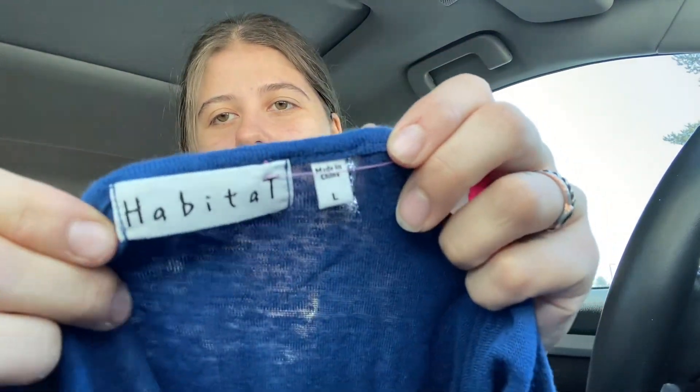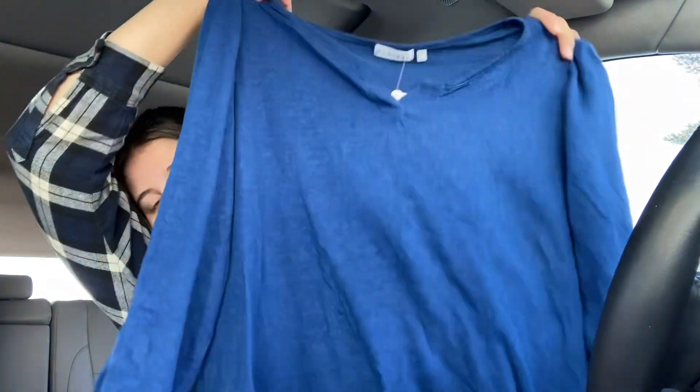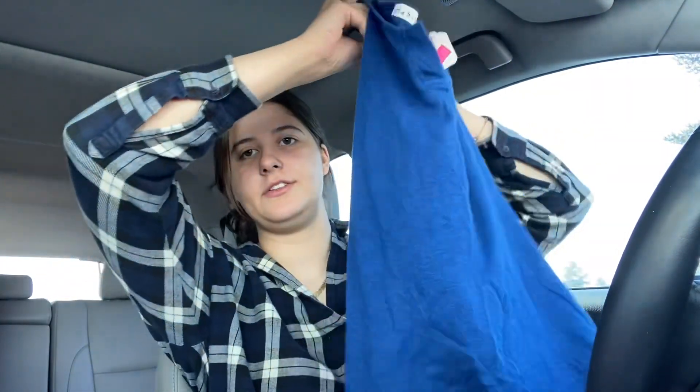This is Habitat, size large. I like selling this brand — it actually sells pretty well. It's kind of a lagenlook style, which means layered, and it's a style a lot of people like — it's kind of artsy. It's 100% linen, so I did want to pick this up. If this was just cotton, I probably would have left it because the resale value isn't insane on that brand.